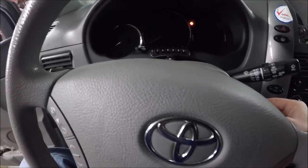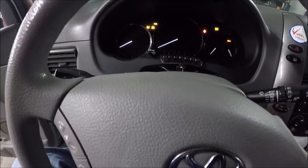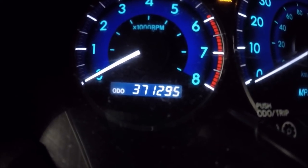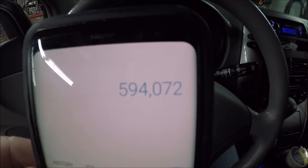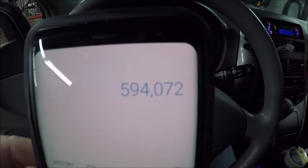The other thing I wanted to share with you was the exact number of miles on this van: 371,295 miles. I did the quick calculation on my phone — that works out to 594,072 kilometers. So this thing is just about ready to roll over 600,000 kilometers.